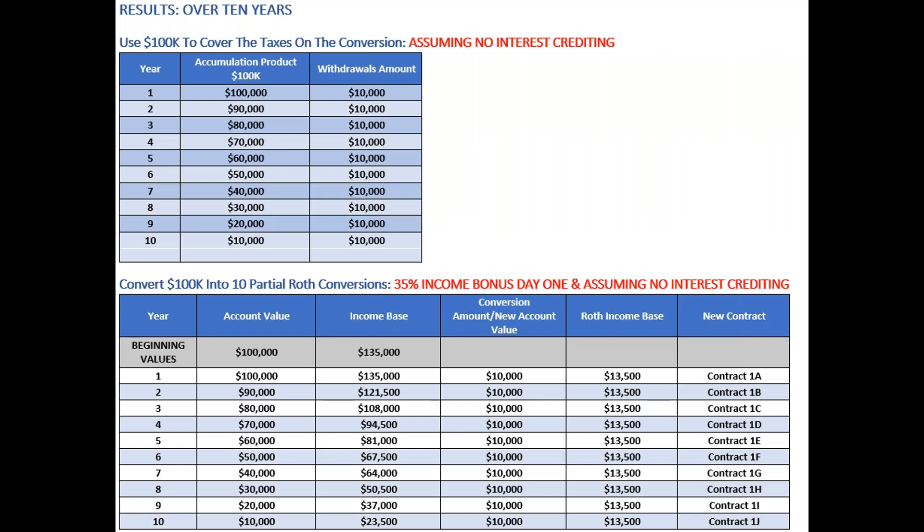Assuming no interest crediting, the $100,000 in Performance Elite covers up to 10% free withdrawals to offset taxes on the Agility conversion. The Agility case has a 35% income bonus on day one. The beginning value is $100,000; each $10,000 conversion gets the 35% bonus applied, making it $13,500. The same policy number is maintained — just an alphanumeric character at the end — so clients can track everything in the portal. Not every client needs this split ticket approach; some may have savings accounts to offset conversion taxes.